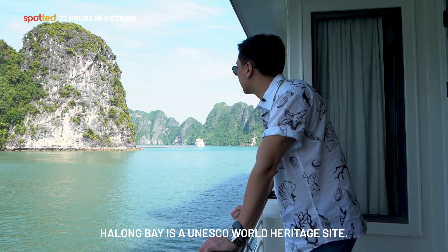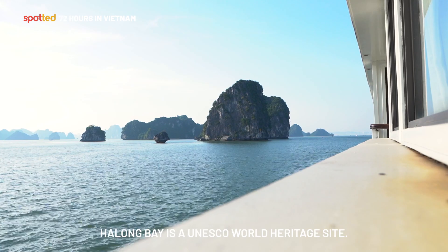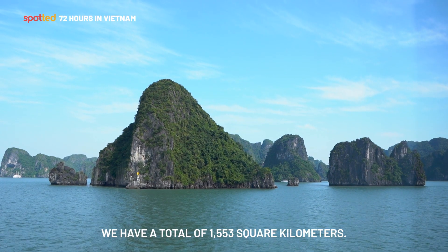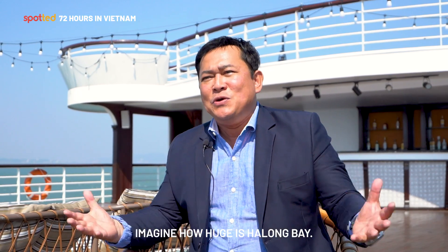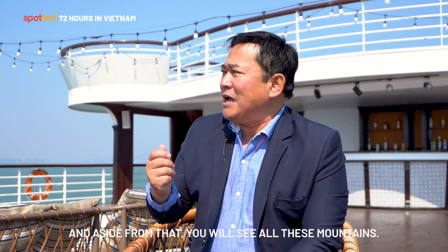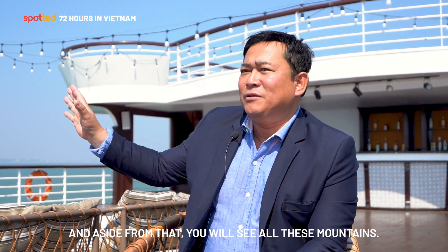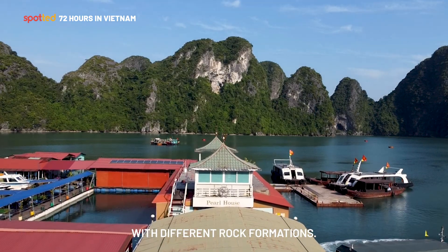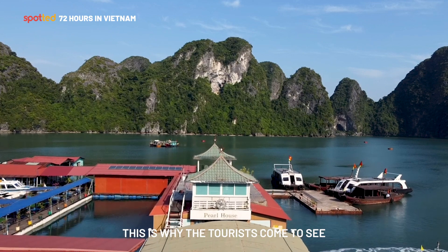Halong Bay is a world heritage site spanning 1,553 square kilometers. You'll see mountains and more than 7,000 islets with different rock formations — which is why tourists come to see the beautiful scenery of Halong Bay.